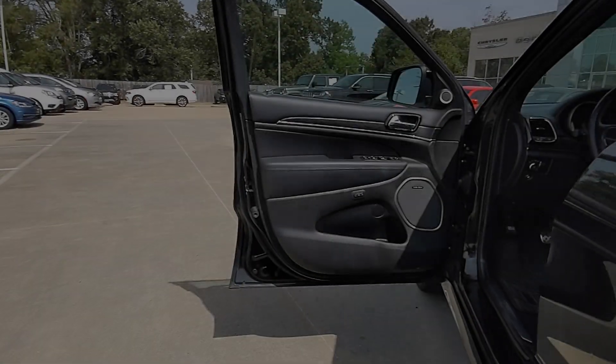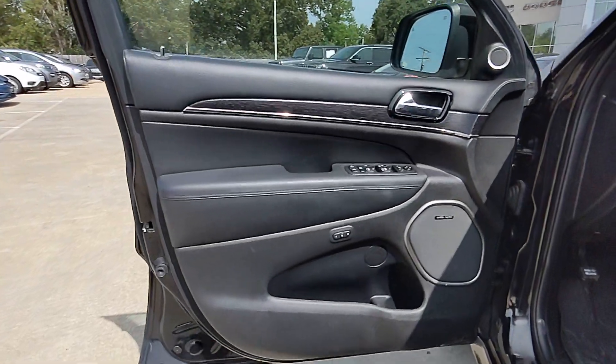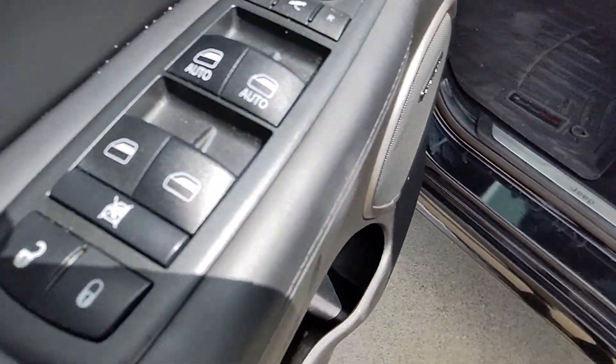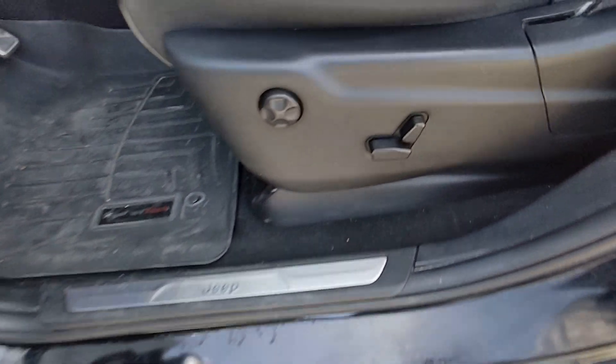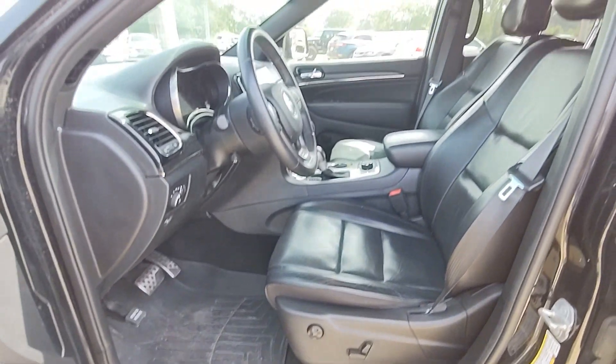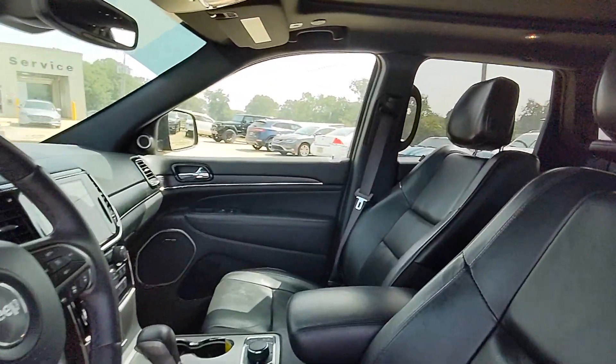The following are some of this vehicle's highlighted options: heated steering wheel, pre-collision system, panoramic roof, keyless entry, navigation system, sun/moonroof, eight-cylinder engine, remote engine start, keyless start, and heated rear seat.